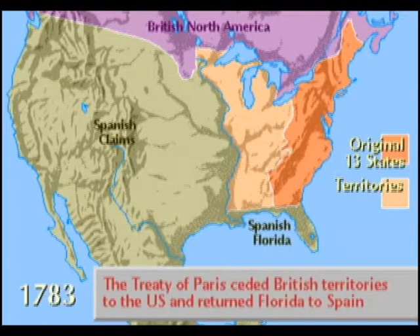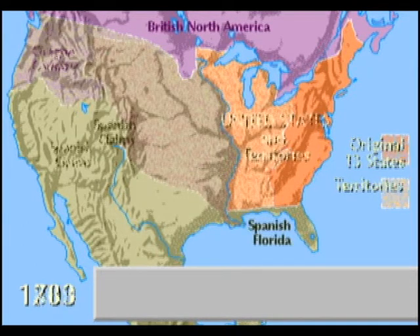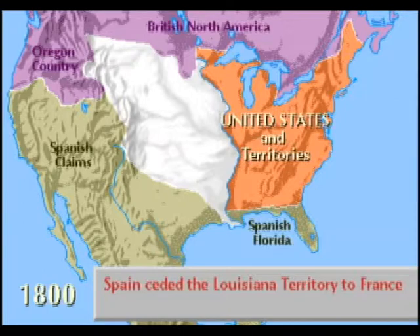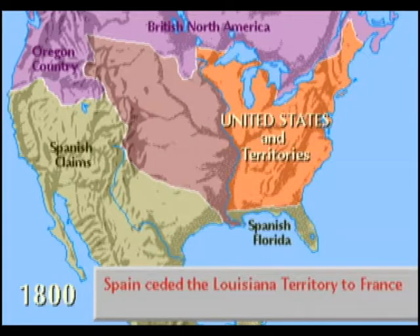The Treaty of Paris concluded the Revolutionary War in 1783, with America expanding to the Mississippi River and Spain recovering Florida, since in this war it was an American ally. But in 1800, Spain secretly ceded the Louisiana Territory back to France, where Napoleon was hoping to establish an empire in North America.